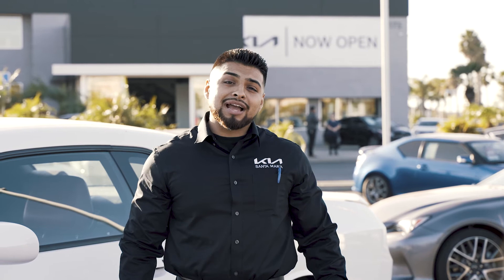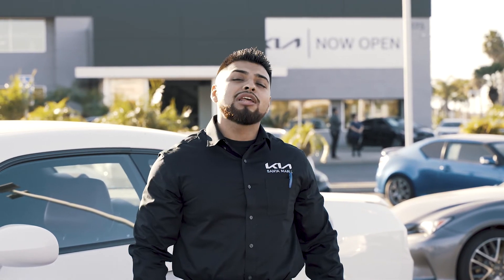And don't forget to come check us out here at Kia Santa Maria at 2175 South Bradley Road.